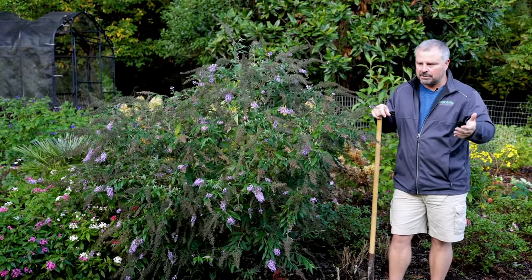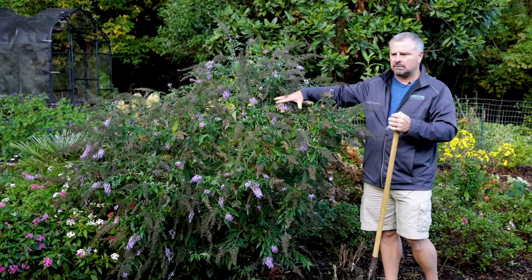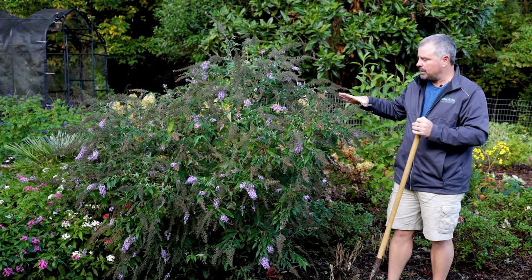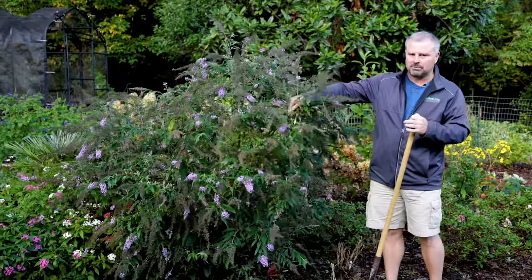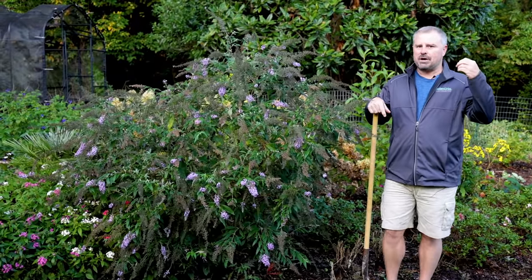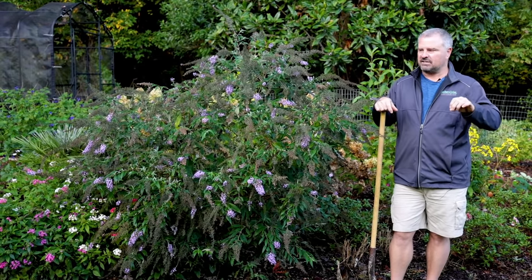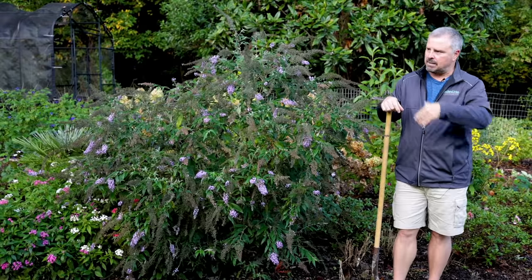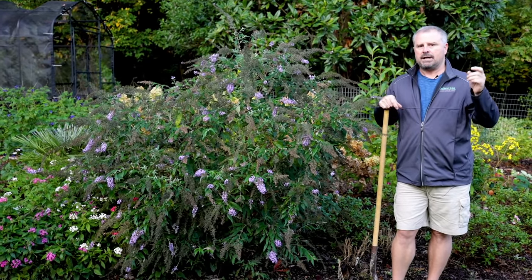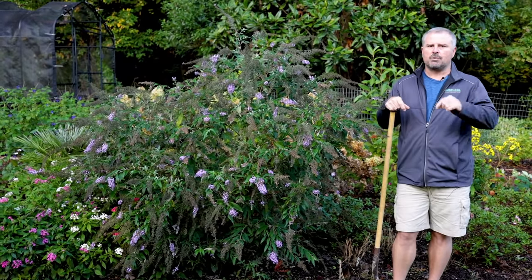I don't cut back woody perennials like this butterfly bush down to the ground because they have hollow stems and water can get down in there — that's why I wait until late winter. You can relieve a little bit of the weight off the top of it. And I don't prune any flowering shrubs right now unless you know exactly what you have, because a lot of your flowering shrubs already have the flower buds on them. Azaleas are a prime example. My loropetalum over here is a prime example. If you don't know what you have, you're safe pruning your flowering plants after they flower; otherwise, leave them alone.